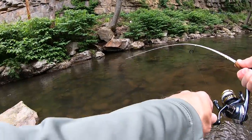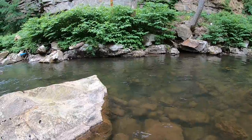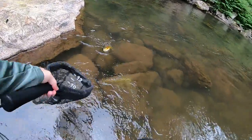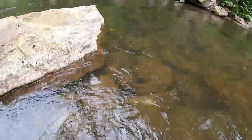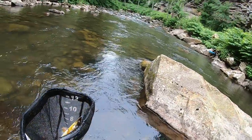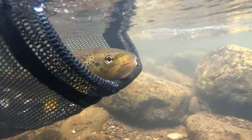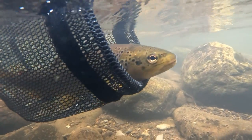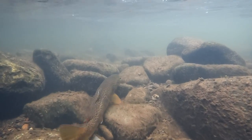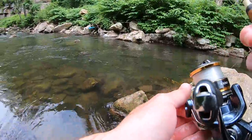Fish Hawk spinner — oh my gosh, yes! What a gorgeous fish, guys. Absolutely gorgeous — one of the nicer ones I've caught today. Alright guys, back on the board with a really nice brown.